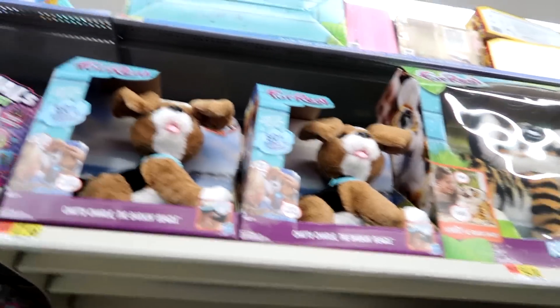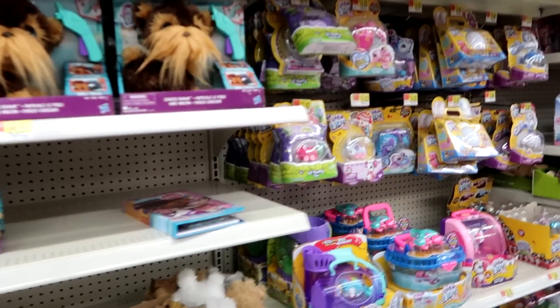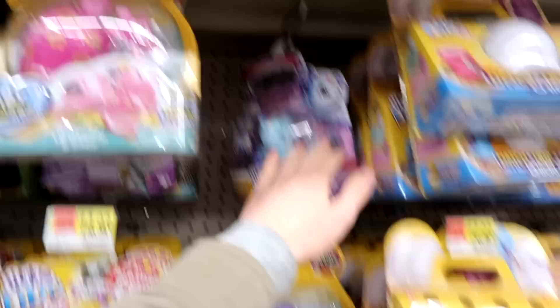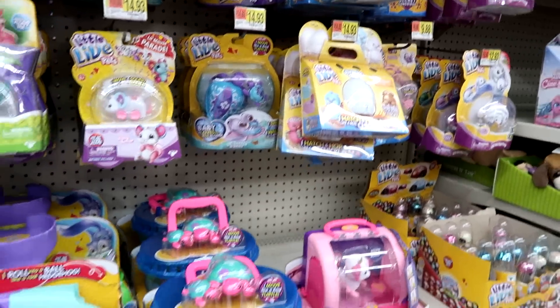There's Chatty Charlie — oh my gosh, he's fun. Then we have Little Live Pets, and we have the one puppy here and then the one down here. Those are the newest ones.